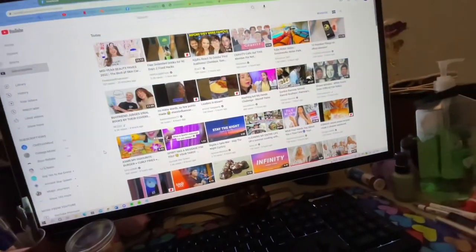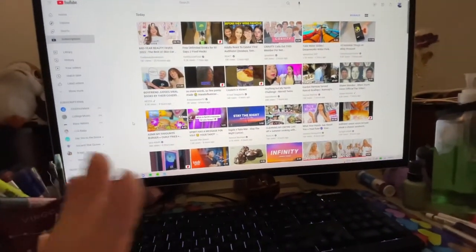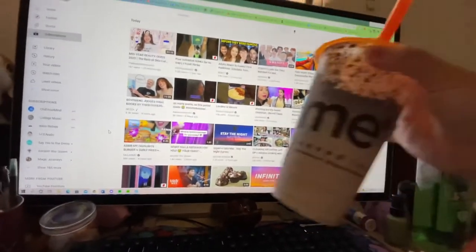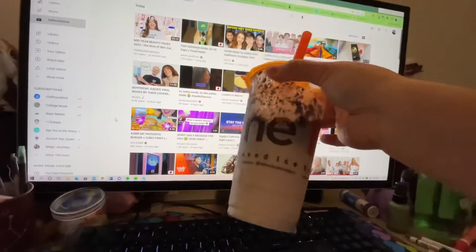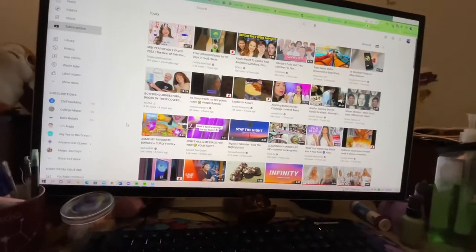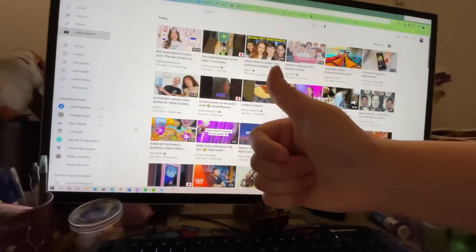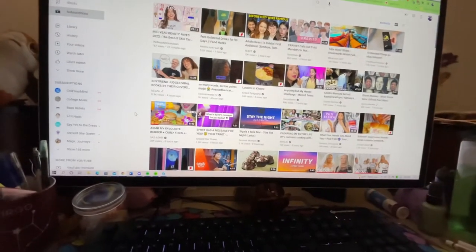I'm home now. We just grabbed some In-N-Out and I've almost destroyed all of my animal fries. Now I'm on my computer going to watch some shows and videos. I also have my boba right here. Hope you guys enjoyed this short vlog — click like to watch more vlogs in the future. See you next time!